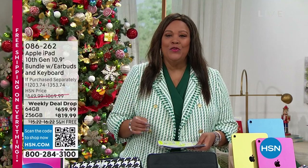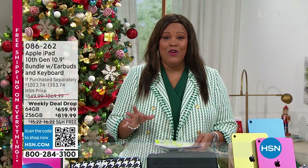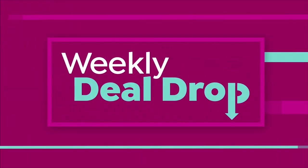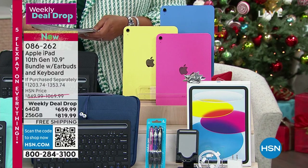I love joining you for this electronic gift connection hour — we have a lot of electronic gifts. This is absolutely one of my faves because I own an iPad, so if you've never owned an iPad, get ready. It's the weekly deal drop.